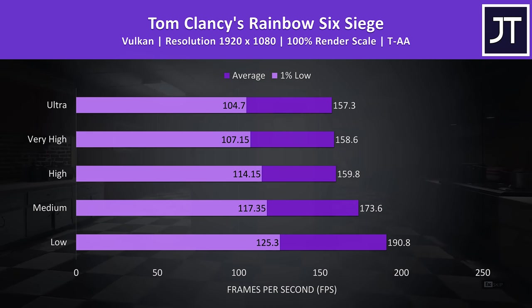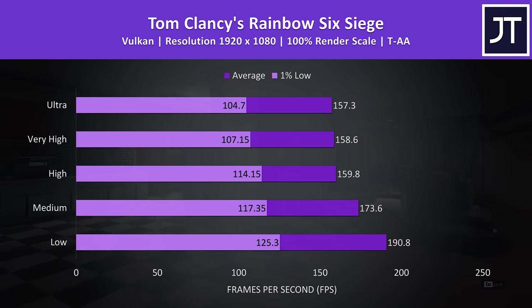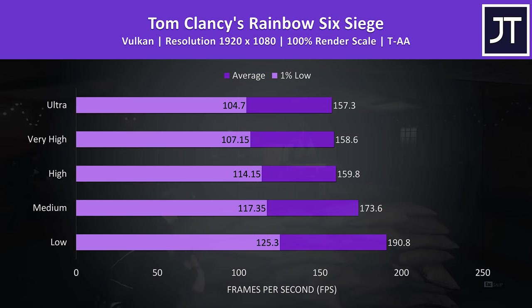Rainbow Six Siege was tested with the built-in benchmark using Vulkan. There were only minor differences between high and ultra settings here, but even maxed out the average frame rate is higher than the screen's refresh rate — always a good sign.